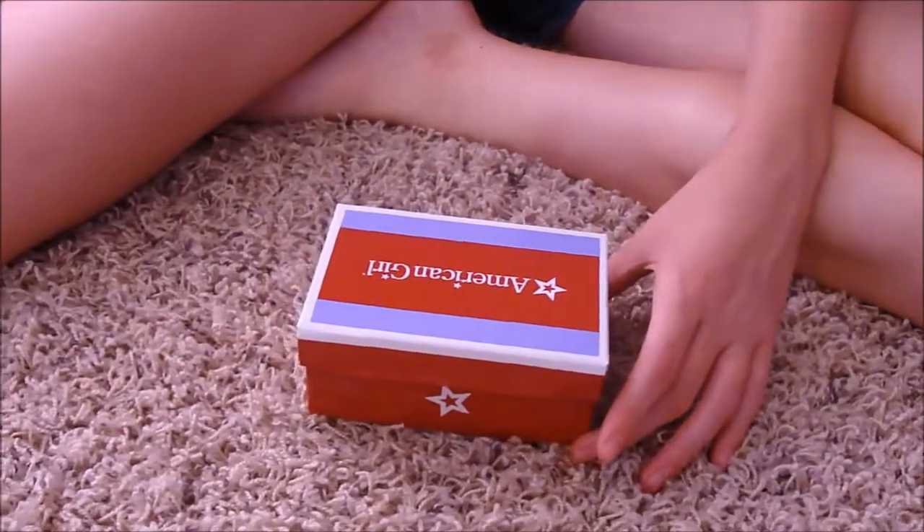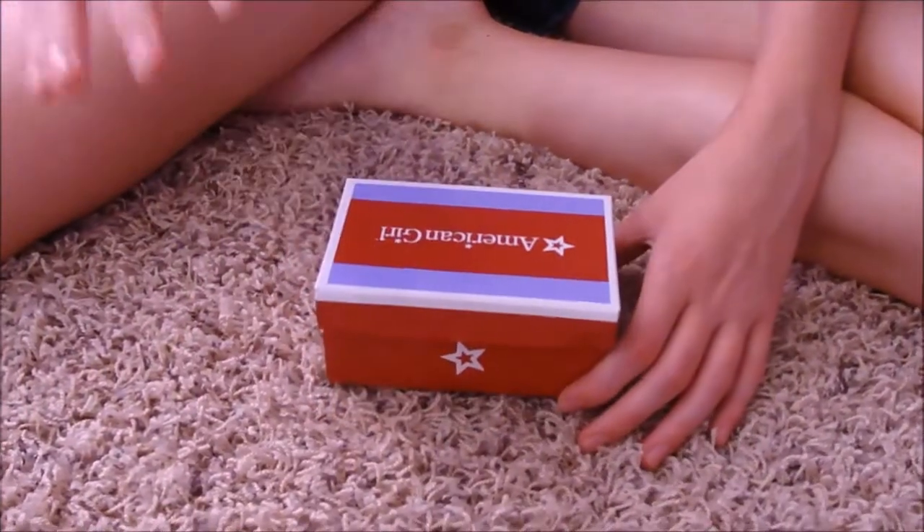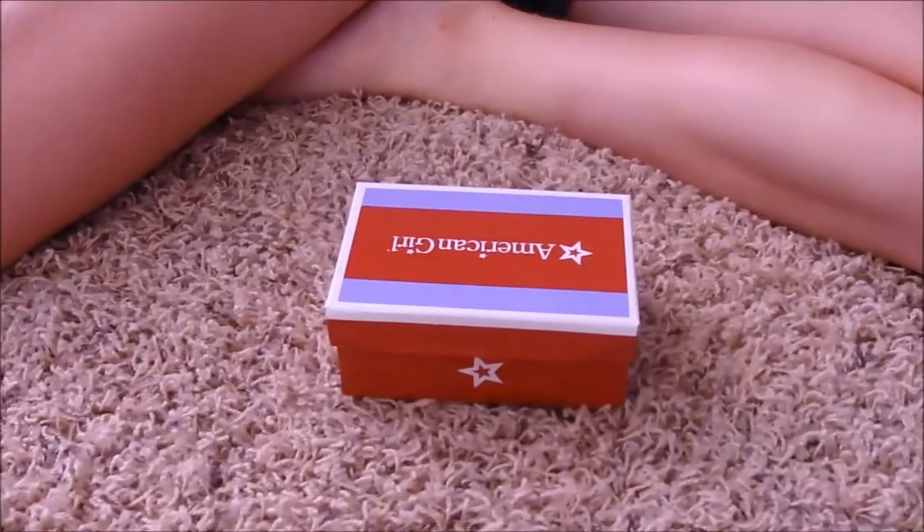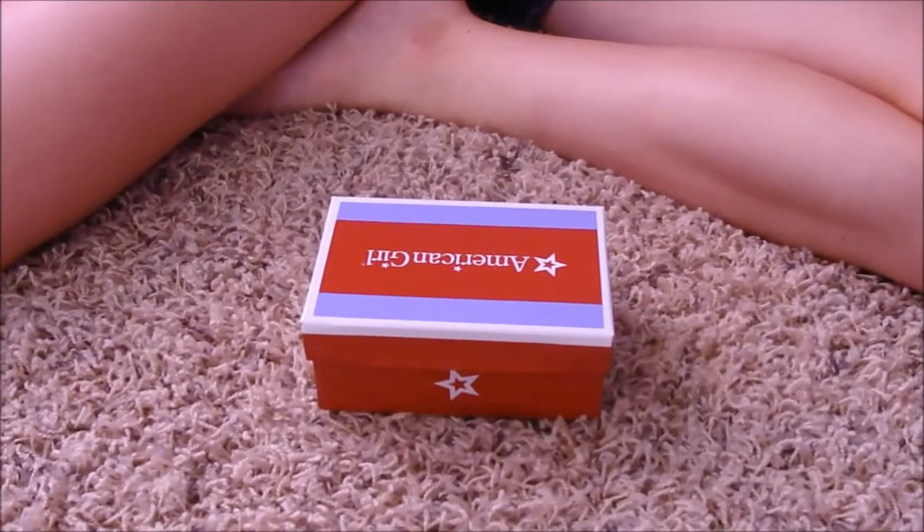It's Taryn and Valerie of AG Dolls with the Blog, and we're here to show you what we got at the American Girl store today.